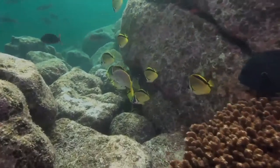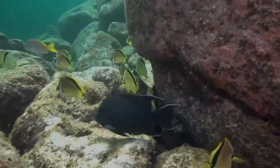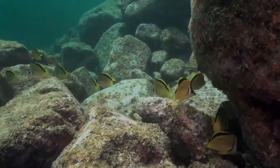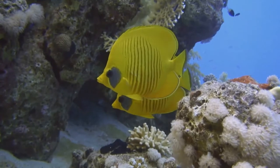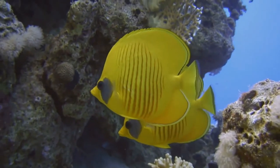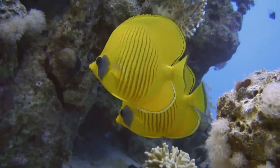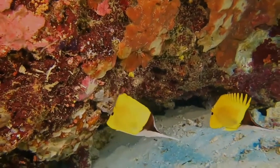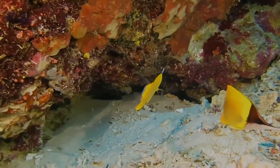Butterflyfish have uninterrupted dorsal fins with tail fins that may be rounded or truncated, but are never forked. Generally diurnal and frequenting waters less than 18 meters deep, butterflyfish stick to particular home ranges. The corallivores are especially territorial, forming pairs and staking claim to a specific coral head. By contrast, the zooplankton feeders form large conspecific groups. By night, butterflyfish hide in reef crevices and exhibit markedly different coloration.